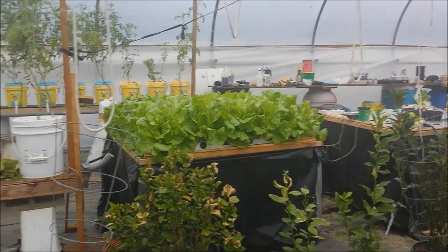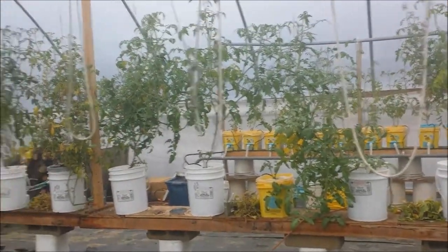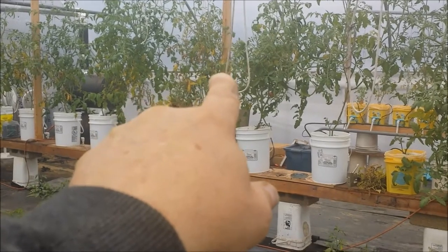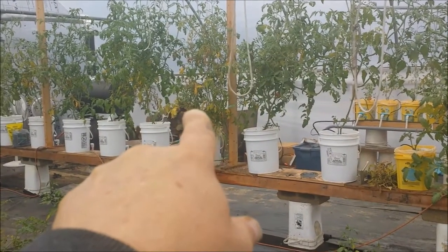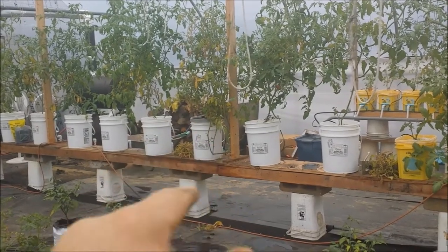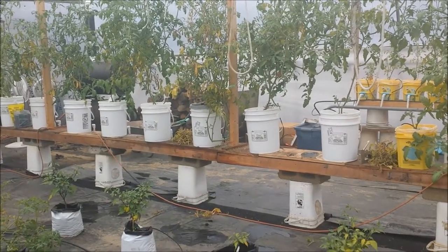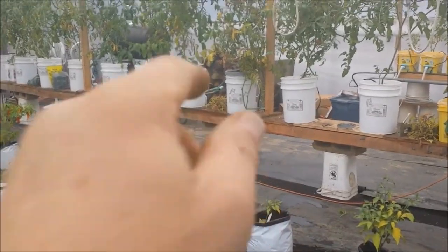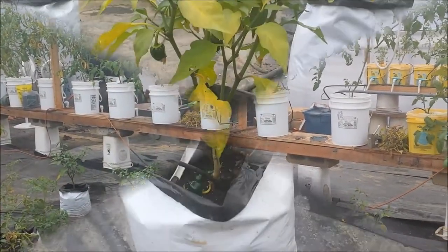I've got some more lettuce started at work, and the tomatoes are doing well. This one right here is the one I started last October or November. It's got some trimming to do - you can see some of the trimming I was doing there. Now, my peppers...